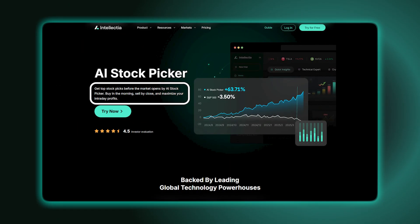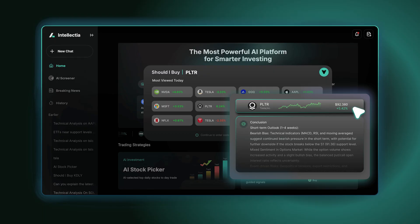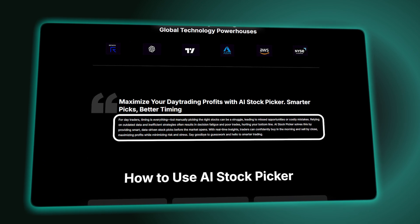One feature that really stood out was the AI stock picker. Every morning it gives you five stock suggestions based on current market behavior and historical trends. I was tracking the biotech sector, which is very much not my forte, and the stock picker pointed out a few opportunities I would not have been able to recognize given my lack of industry knowledge. I made back the price of the tool and then some on that one alone.